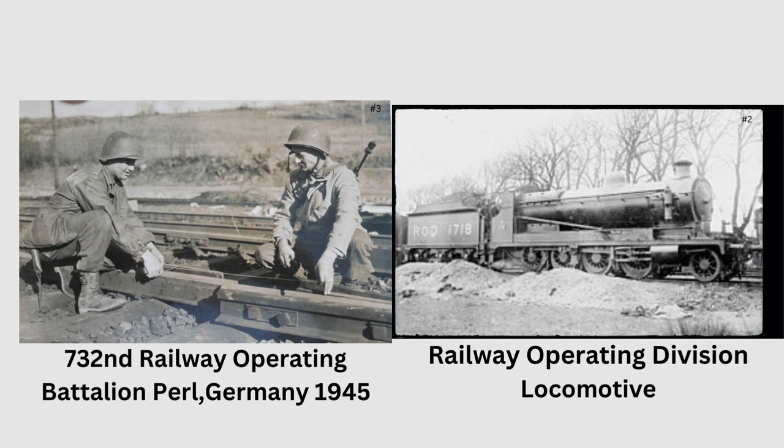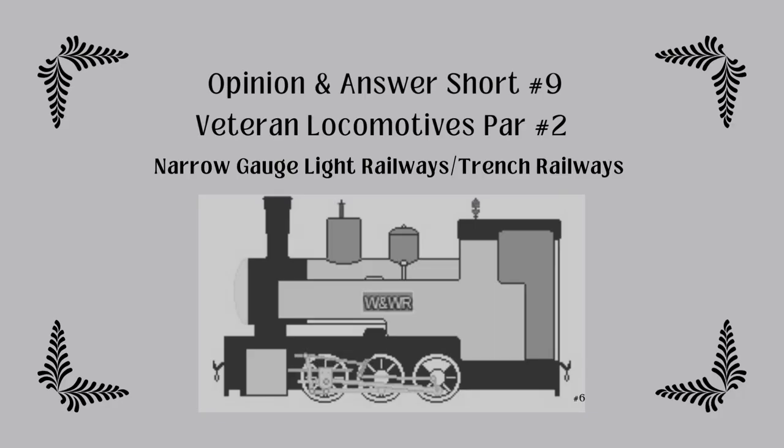During World War I in Great Britain, the railway came under the control of the British government, who created the Railroad Operations Division within the military. That concludes Part 1 of this opinion and answer short number nine: Railroad Locomotives. On to Part 2, titled Narrow Gauge Light Railway Heroes. If it wasn't for the Narrow Gauge Light Railway, we would not have been able to win the war, from what history has shown us.